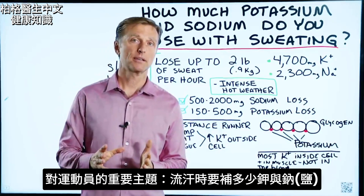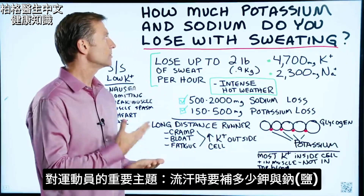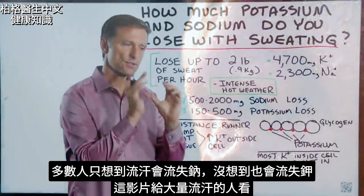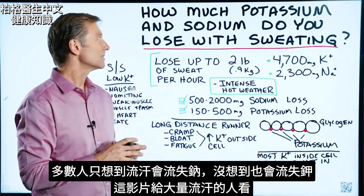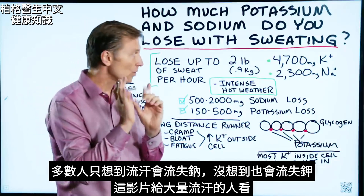I wanted to cover an important topic if you're an athlete, and it relates to how much potassium and sodium do you need when you're actually sweating. The problem is that most people think of sodium loss when they're sweating — they don't think of the potassium loss. So this video is for that person.